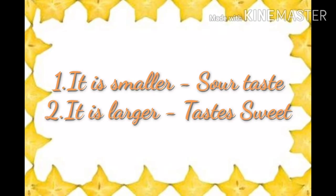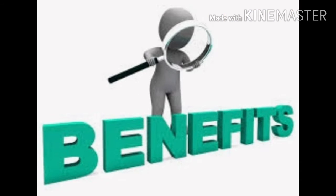Now let's see the types of star fruit. The first one is smaller and has a sour taste. The other one is larger and has a sweet taste.